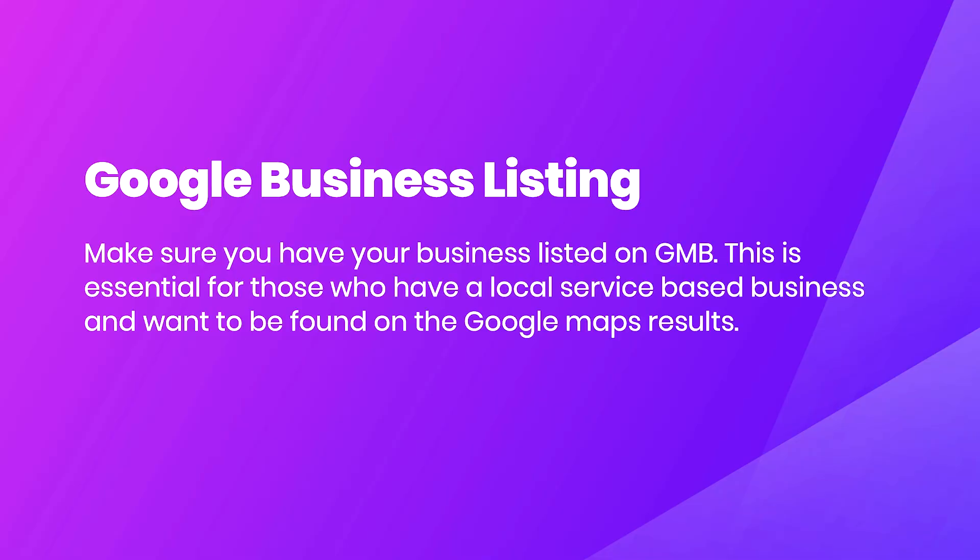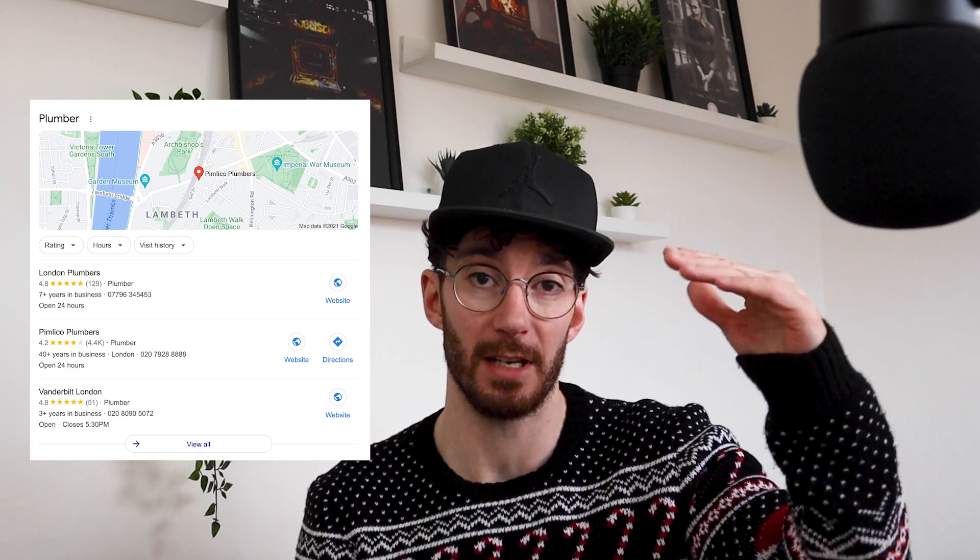Next, I want you to get a Google Business listing. If you don't have one, go get one — it's the most valuable thing you could possibly do. Make sure your business is listed on GMB, otherwise known as Google My Business. This is essential for those with a local service-based business who want to be found in Google map results. You will never appear on the map if you don't have a Google Business listing, and Google is clever enough to understand where the searcher is located.